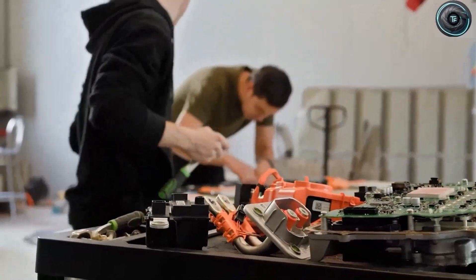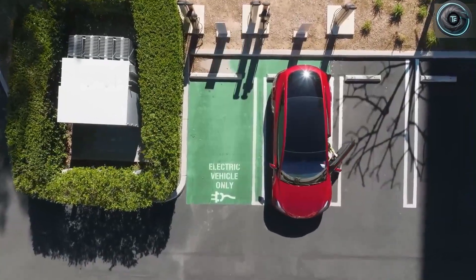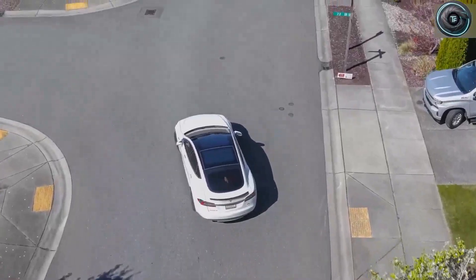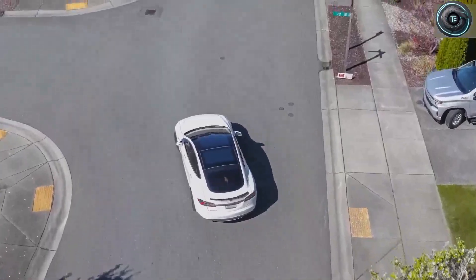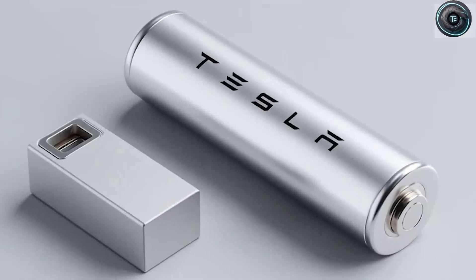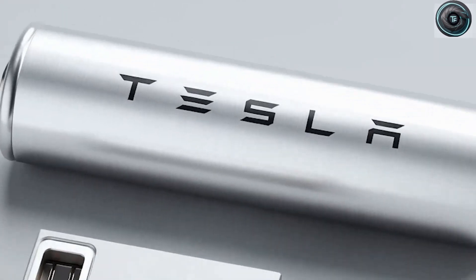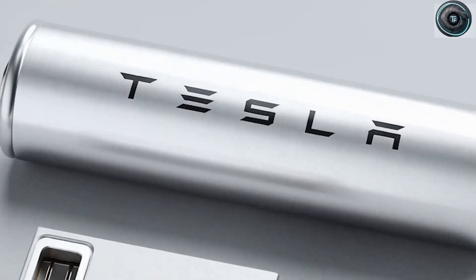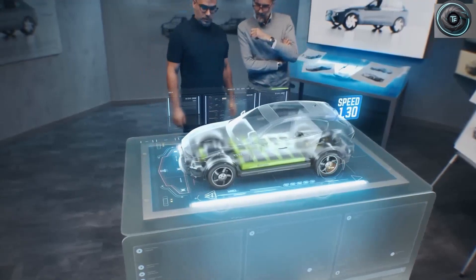Fleet operators, taxis, delivery services, rideshares — they could save millions in replacement costs. A vehicle driving 70,000 miles a year could run for decades on the same pack. And beyond the financial side, there's something even more powerful: the environmental impact. Producing batteries takes a huge amount of energy — mining lithium, refining metals, assembling the cells — all of that carries a carbon cost. But if a battery lasts five times longer, the environmental footprint per mile drops dramatically.